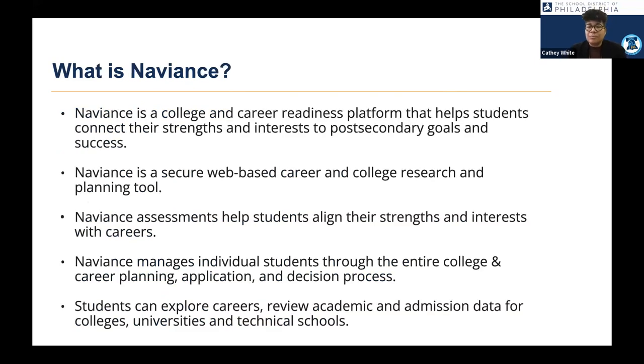This is our College and Career Readiness platform. We use it with students in grades 3 through 12, and it helps students connect what they're strong at and what they're interested in, aligning that with their post-secondary goals. Students begin in grade 3 and create a portfolio in the platform, so a student in 10th grade can go back and see what they said they wanted to do in third grade. It follows them across all schools as long as they're in the School District of Philadelphia, and all student information is private and housed in this secure web-based solution.